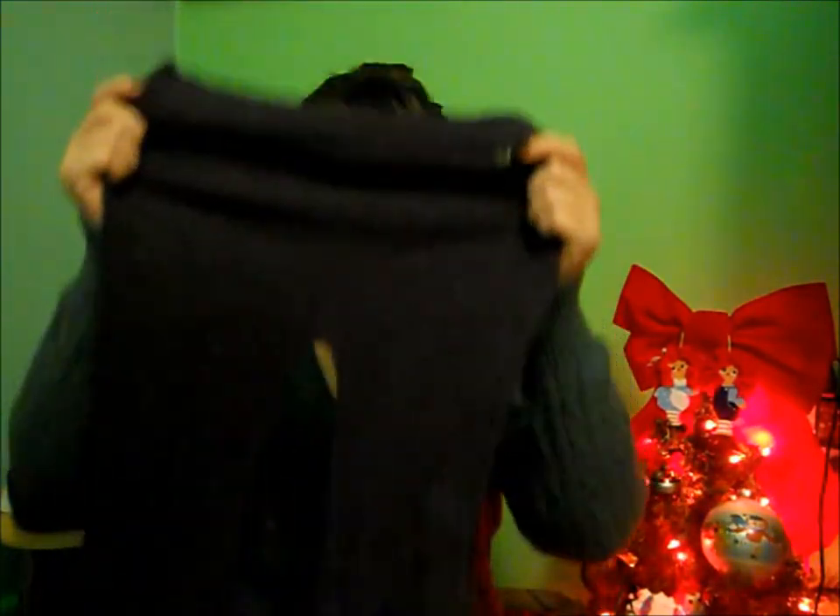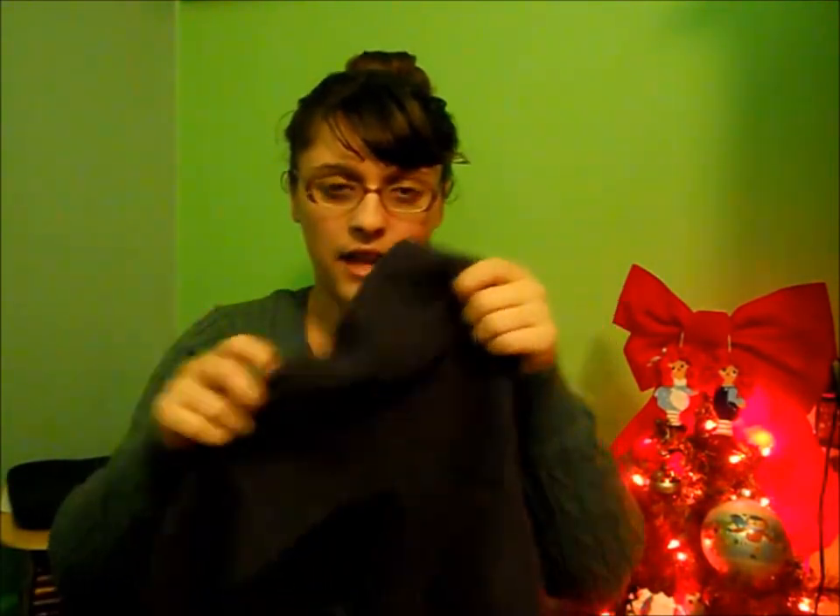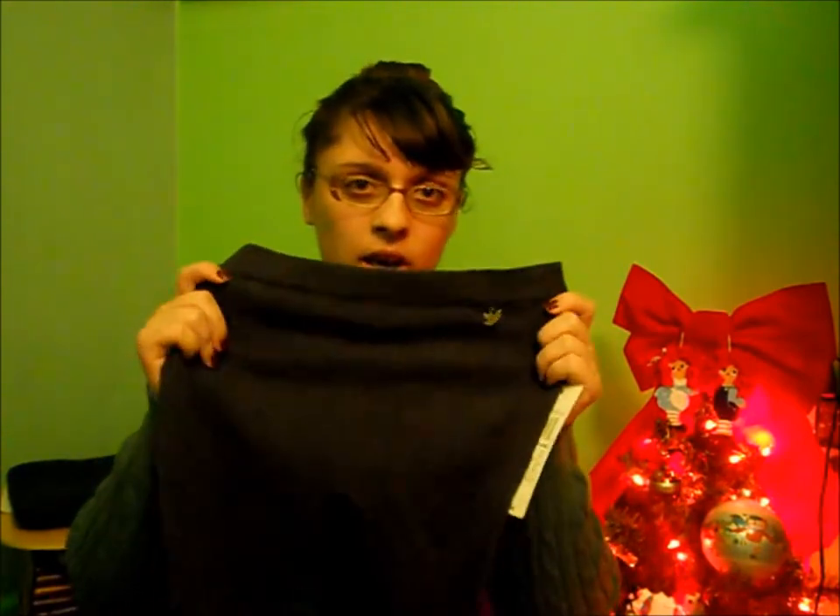To go with the boots I got these leggings. They're gray with a cable knit pattern on them — they're from the Selena Gomez line and were $12 but 40% or 20% off, and they go really nicely with the boots.